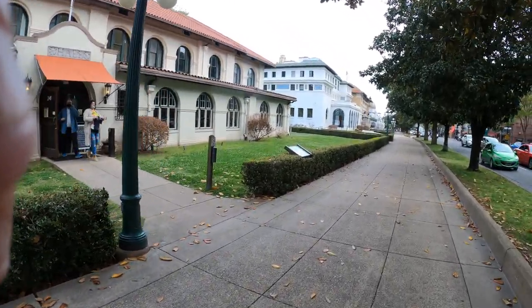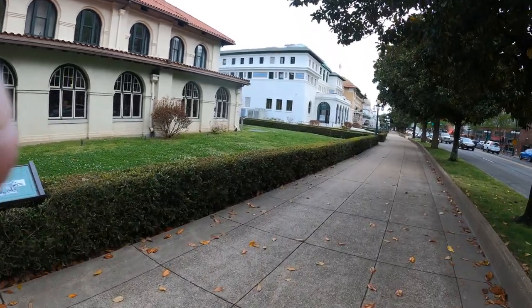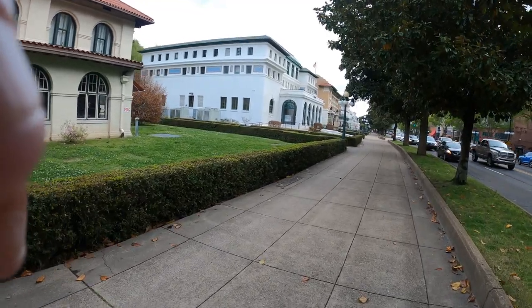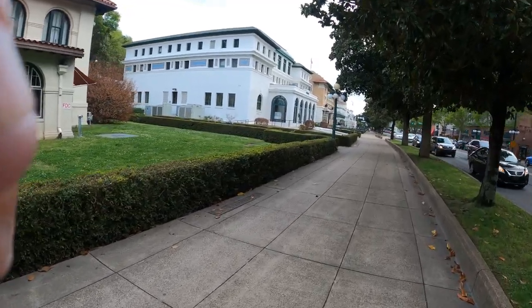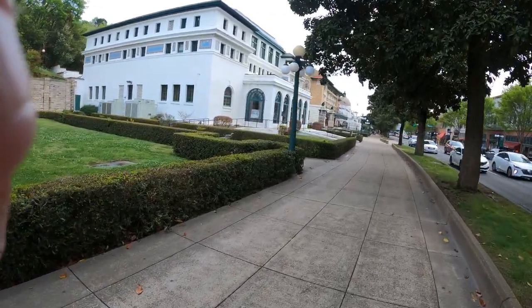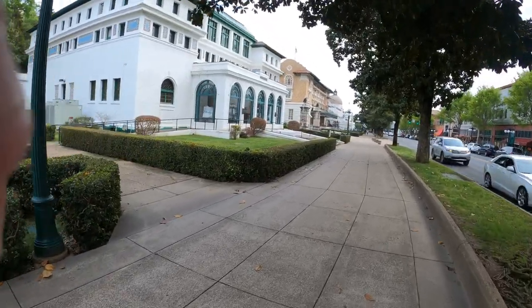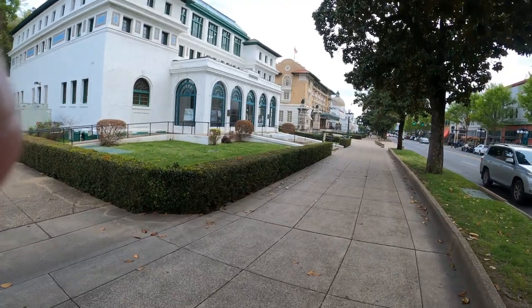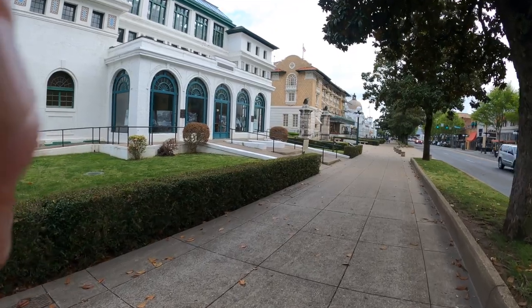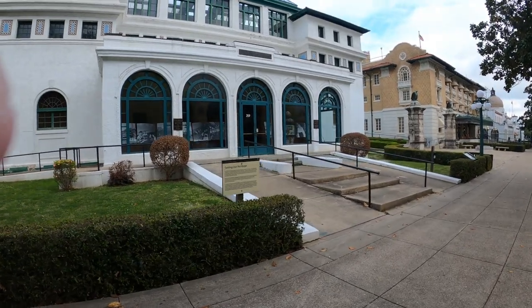It's a hotel now. And these things, back in the day, people would just come here and soak in these things. The Maurice.